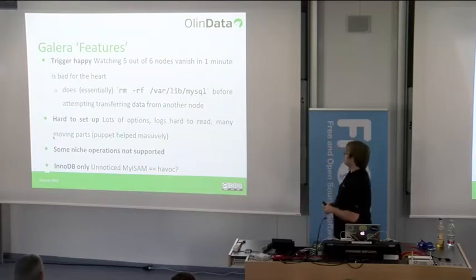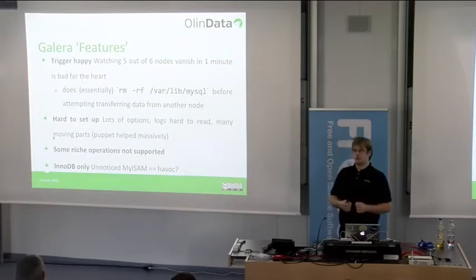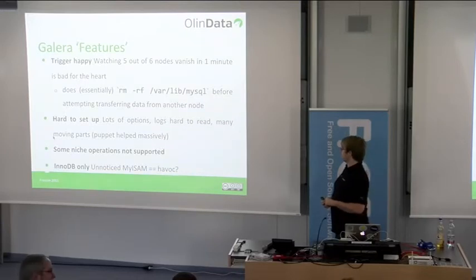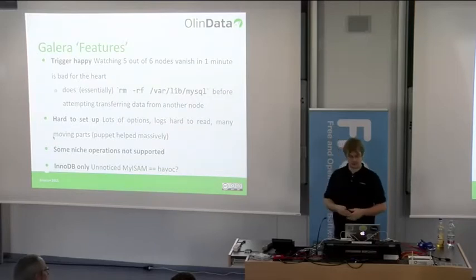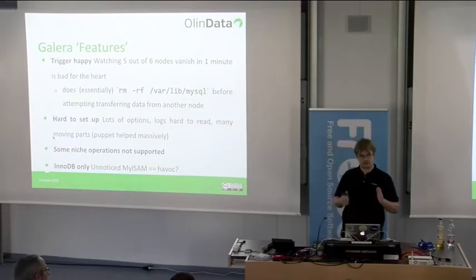When a node comes back up and needs a full state transfer, Galera wipes everything from the data directory completely without asking you first — which is scary. I would like an option that says: before you wipe all my data, stop and ask me, or require a specific flag confirming it's okay. It doesn't literally do rm -rf but it's essentially what it does.